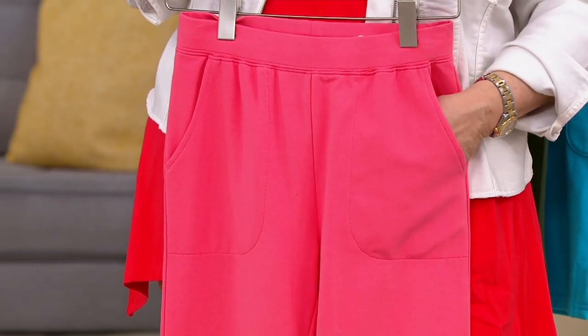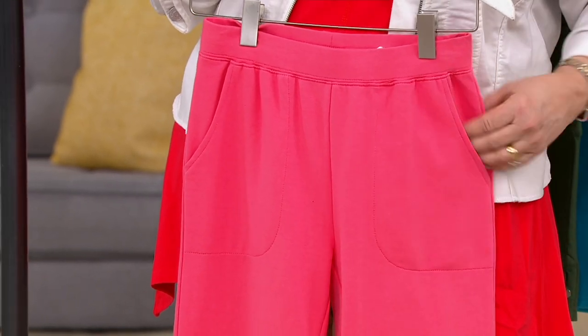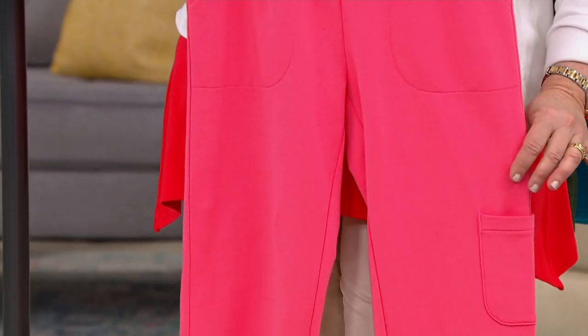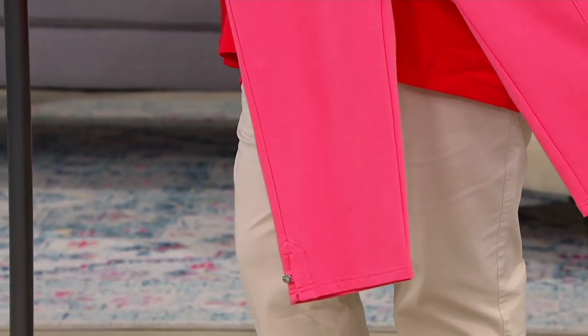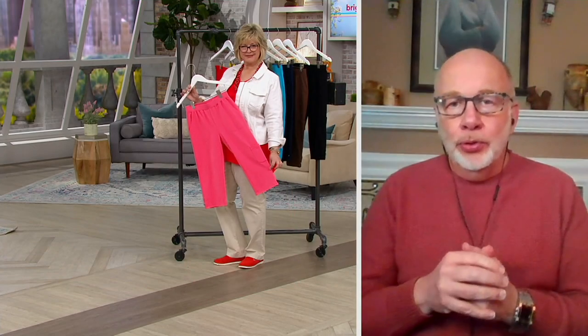You could put a cell phone in there, a mask covering, squirrel food, whatever you want — they're just nice pockets. French terry is cotton-rich and breathable. It's machine-wash, tumble-dry. It does really well. It lasts a long time. These are durable.